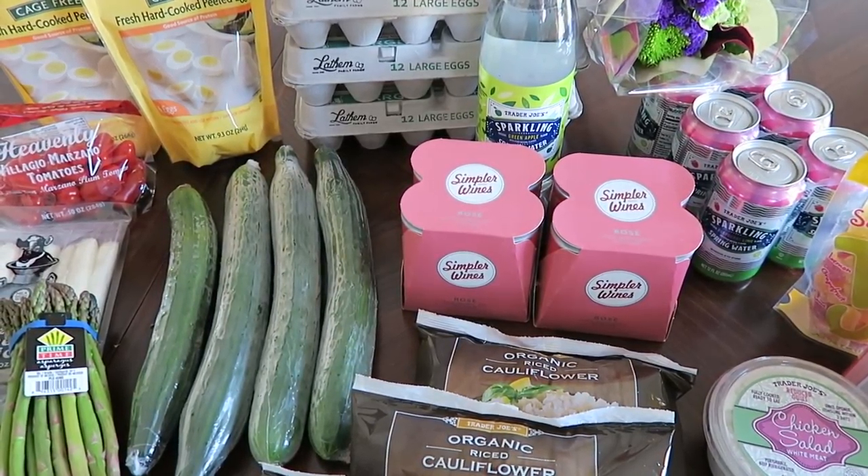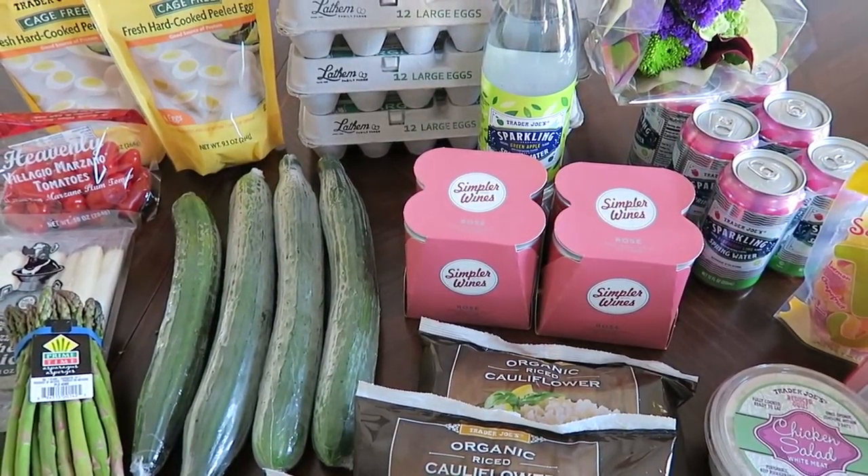Hey everyone! I hope you all are doing well. Today I have a small Trader Joe's grocery haul to share with you.